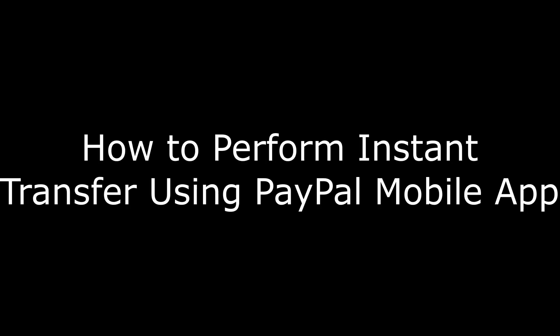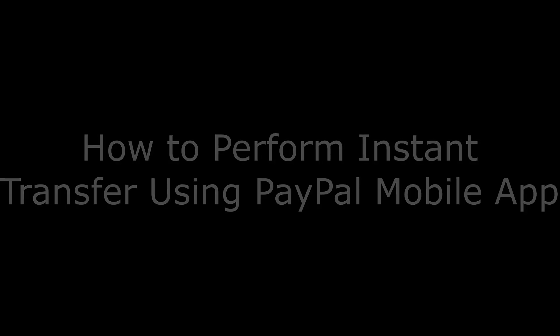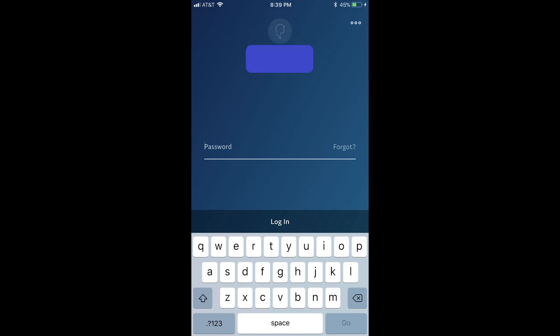And now, let's walk through how to instantly transfer funds from your PayPal account to your bank account using the PayPal mobile app. Step 1: Launch the PayPal mobile app on your smart device, such as Apple's iPhone or iPad, or Google's Pixel. Enter the username and password associated with your PayPal account, and then tap the blue Login button.